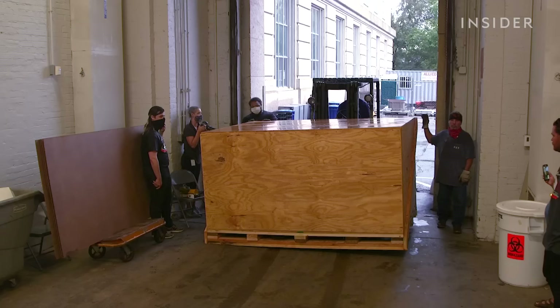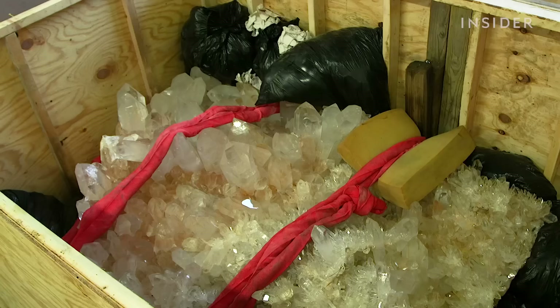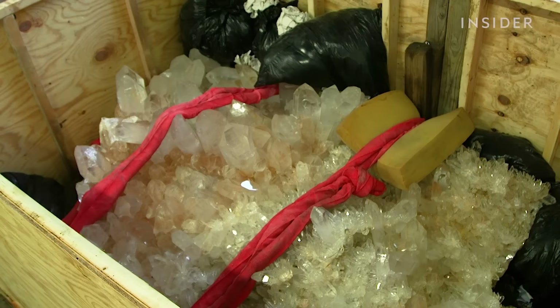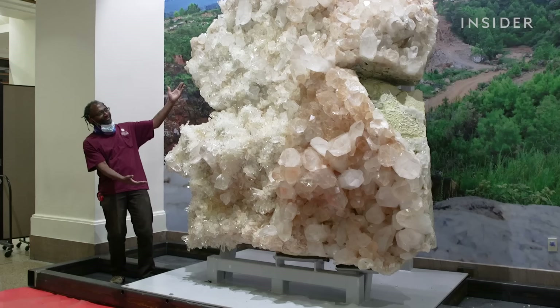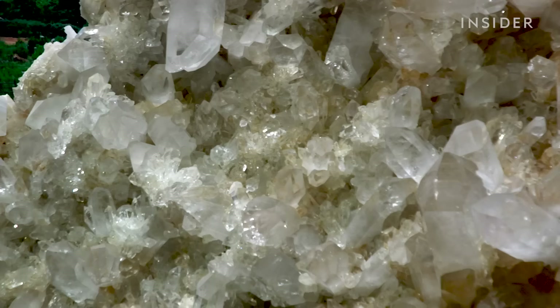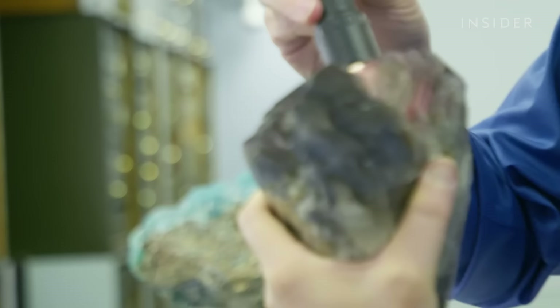Once a specimen is purchased or collected in the field, it's transported to the museum. Specimens like that giant crystal then go through a process called accessioning — this is where the museum inspects the objects so they can take ownership of it, and make sure that it's in good shape when received. The museum acquires 300,000 specimens a year to reflect the scale and diversity of the natural world.